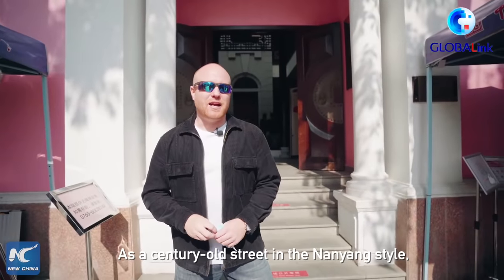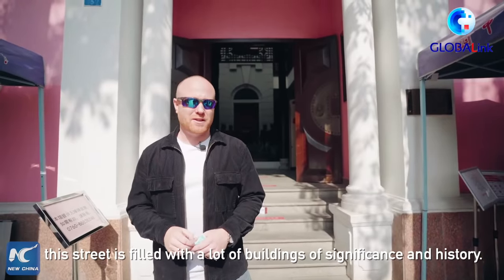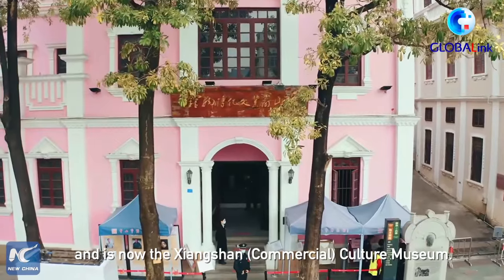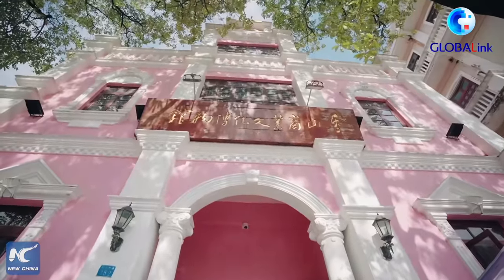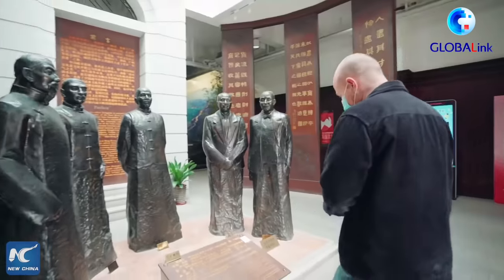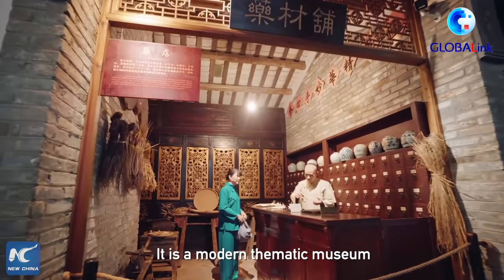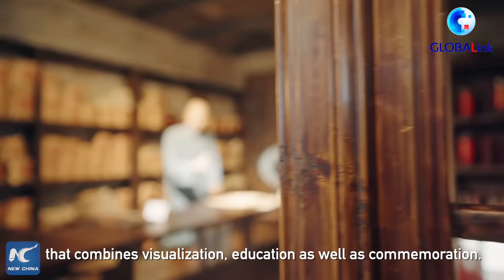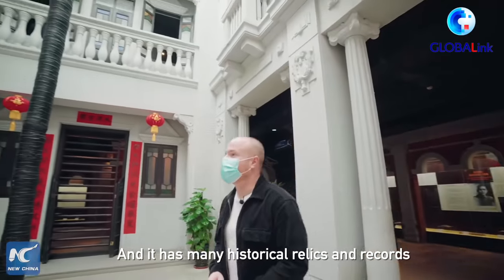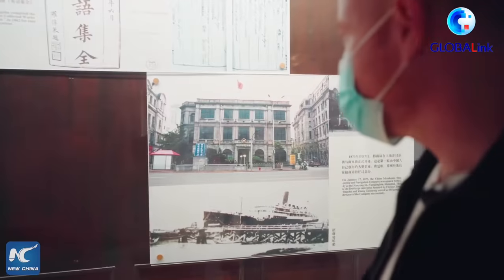As a century-old street in the Nanyang style, this street is filled with a lot of buildings of significance and history. This is protected at the municipal government and is now the Shanxiang culture museum. It is a modern thematic museum that combines visualization, education, as well as commemorations. And it has many historical relics and records that follow the commercial development of Shanxiang.